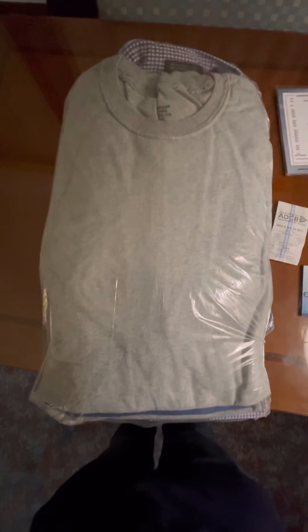Hello everyone, this is Alex Riley coming to you from my hotel room at the Grand Excelsior Hotel in the Al Barsha section of Dubai, behind the Mall of the Emirates.